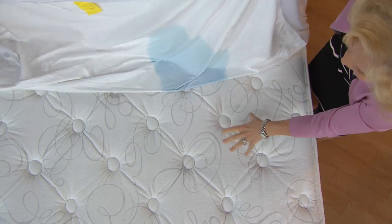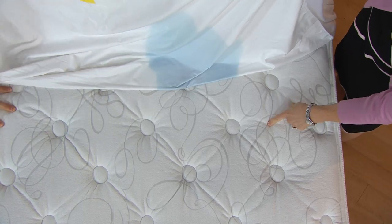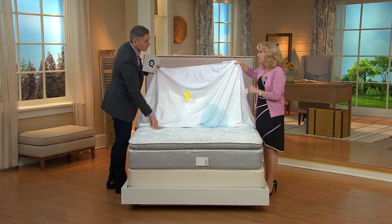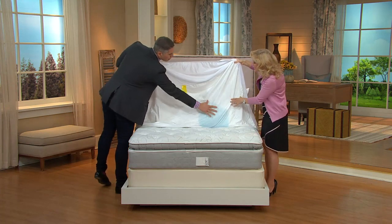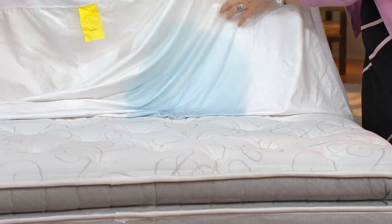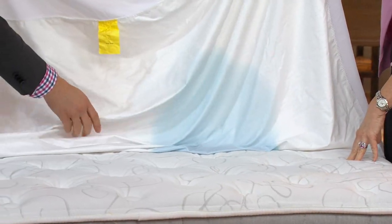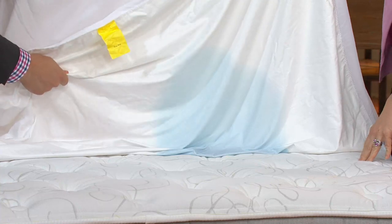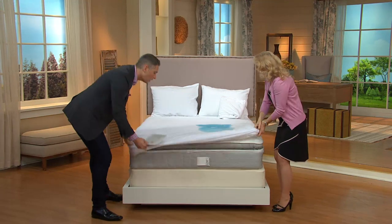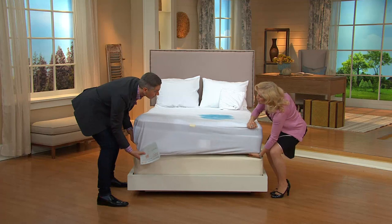Your mattress is a big investment and this protects you from anything in your old mattress, and also prevents anything from getting into a new mattress. You can see the color through here on the surface, but it's not wet — it's all on the outside. That's the miracle membrane backing, and it's not some crunchy, plasticky material. It doesn't make a noise when you're on it. This is smooth and comfortable, and you put it on your mattress just like so.